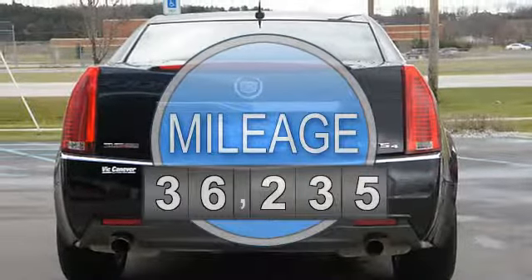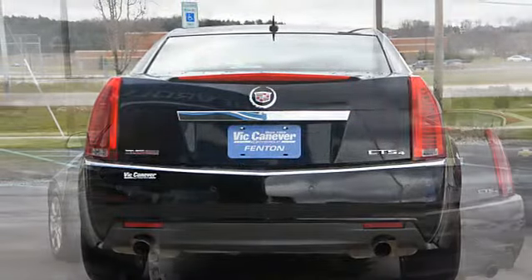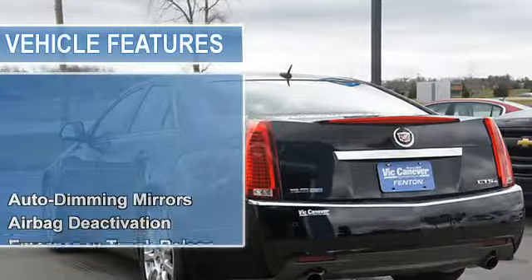Auto-dimming mirrors, airbag deactivation, passenger seat height adjust, emergency trunk release.